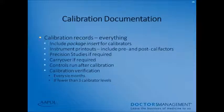To reiterate the importance of calibration documentation: keep your package inserts for calibrators, all instrument printouts, precision studies, carryover records, documentation that controls were run after calibration, and documentation that calibration verification was performed. Calibration verification is required every six months and is done when fewer than three calibrator levels are used.